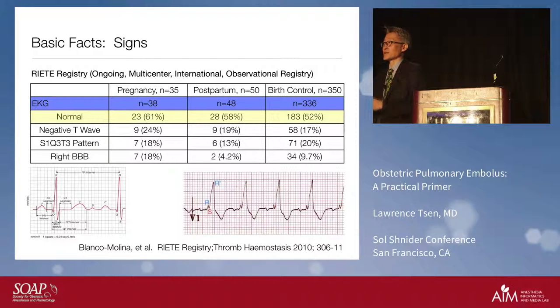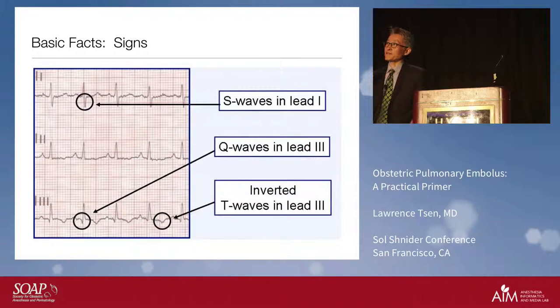The right bundle branch block indicates that the right ventricle is dilated, transferring electrical energy slightly slower — you get what's called an R-prime situation and a widening of the QRS complex because the two ventricles aren't allowing electrical energy to pass through simultaneously. The S1 indicates a delay in instigation of the electrical signal. The Q wave indicates ischemia in the right ventricle. The T wave inversion reflects that repolarization is delayed and altered because the right ventricle is now very dilated. So the S1Q3T3 is something we can feature.